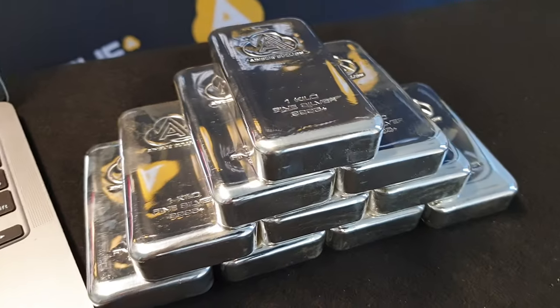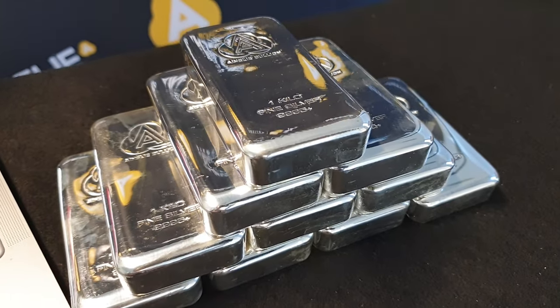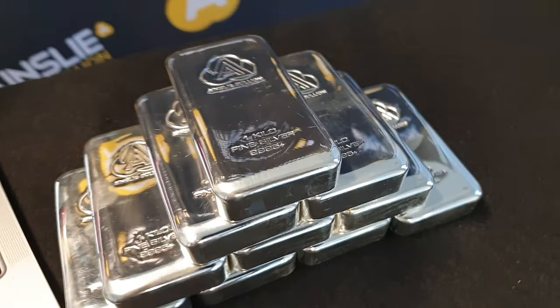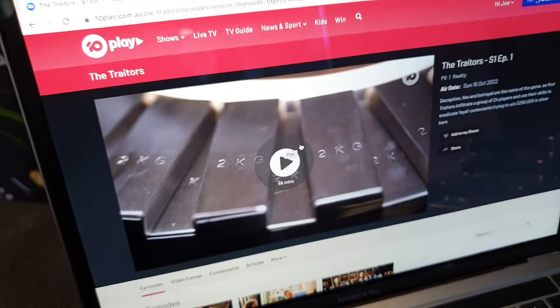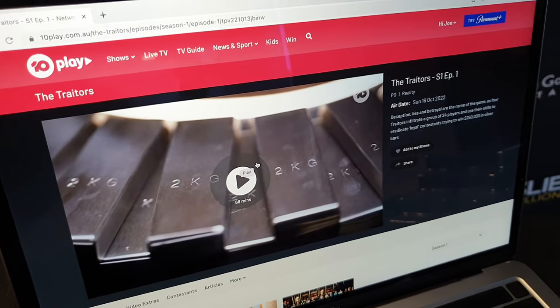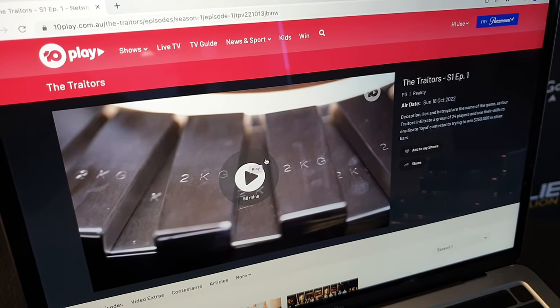Here's an opportunity: next 24 hours, get $5 off per bar for real silver — the real stuff right here. We just think it's really, really cool that this new show, The Traitors, is offering this as a prize pool.